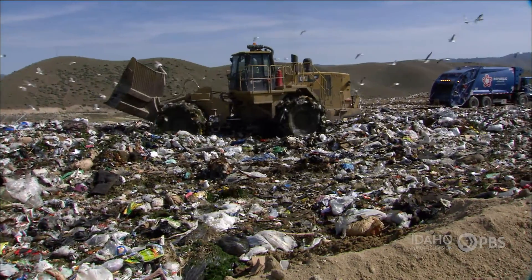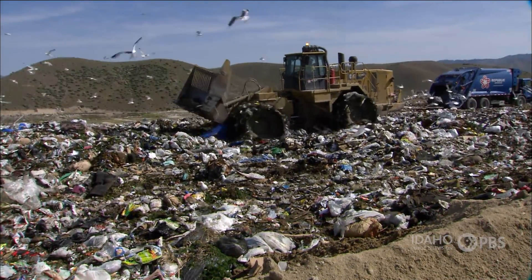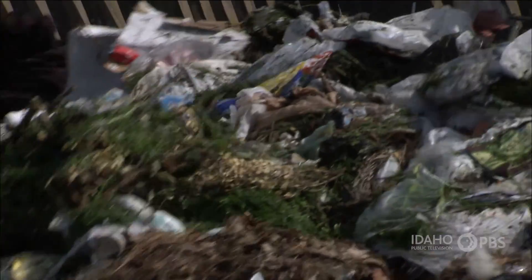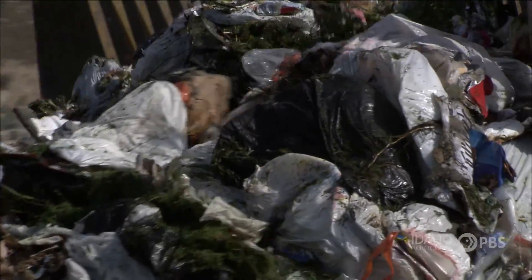There's another good reason to compost food and lawn waste. All this organic material, when it goes to the landfill, it breaks down and over time creates what's called methane, which will come out of our landfills for years and years. And that's a very toxic greenhouse gas that contributes to climate change.